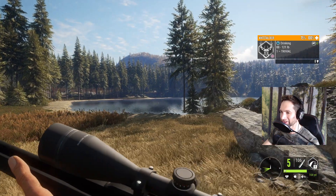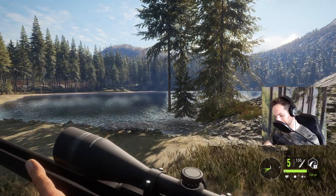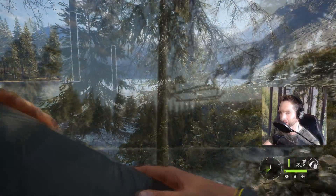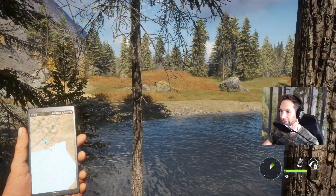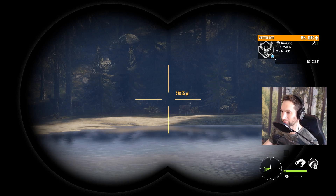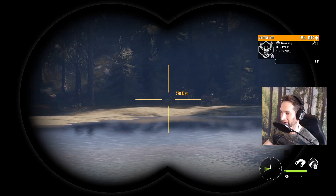Now we gotta try and figure out how we're gonna get a shot off on this thing. What I might do is try and throw up a tree stand in this tree here - perfect, that should work out just fine. All right, there we go - and we're in. And there we go - that's our buck, that's our big buck guys right there, 250 yards out. Another buck there, doe and another doe there, but that is our beautiful whitetail buck. All right, I think we're gonna take this shot.